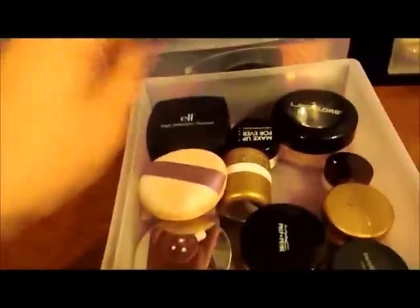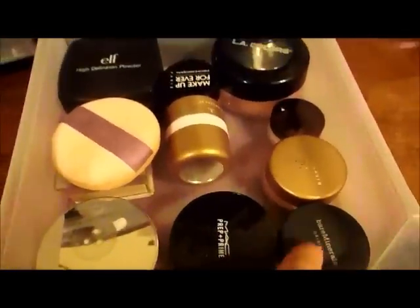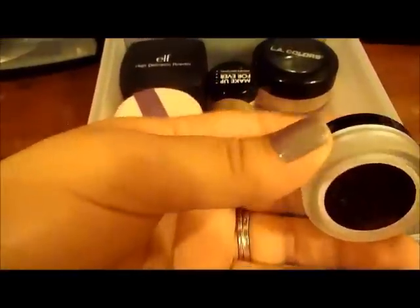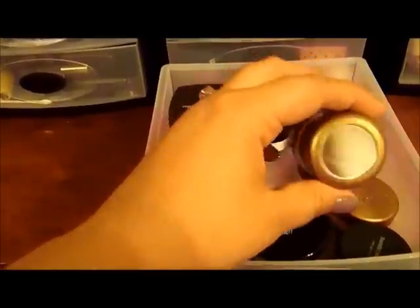Here I have ELF High Definition powder, rice powder paper, Mary Kay Max Prep and Prime, Bare Minerals foundation in Medium Beige which I use with tinted moisturizer, a mineral veil, a Laura Mercier translucent powder, LA Colors, Makeup Forever translucent powder, and a discontinued Bare Minerals night treatment that I still use.